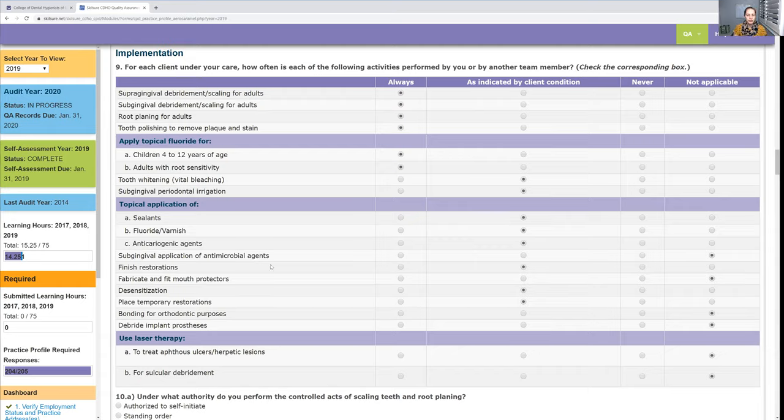All of these questions are basically about what you do. I'm a restorative hygienist, so I answer some things differently. For example, I'm able to place temporaries. If you're not a restorative hygienist, you might not be able to, and you would answer differently — if you said 'always,' the CDHO might call to ask why. They'll see I place temporaries and verify I'm a restorative hygienist. They're trying to catch people doing things they're not supposed to. I don't make mouthguards, so that's 'not applicable,' and I don't do ortho, so same.